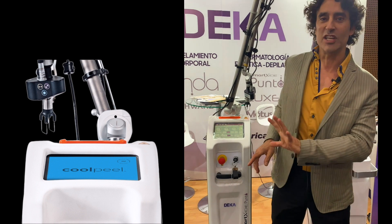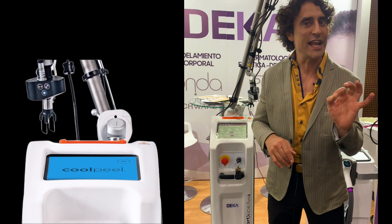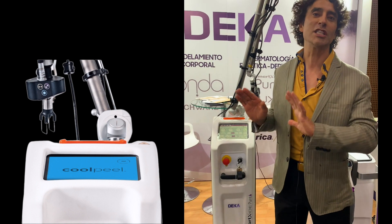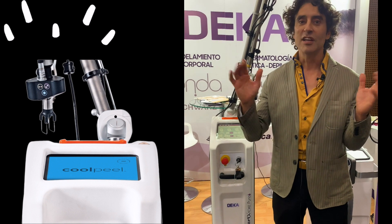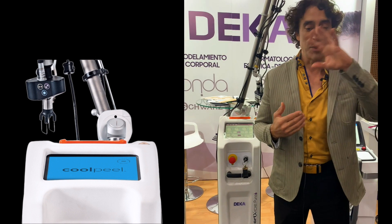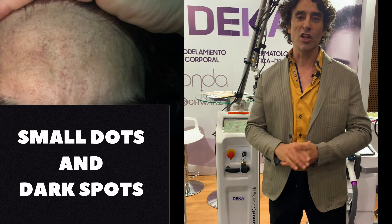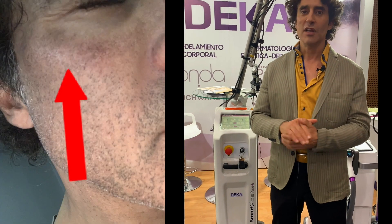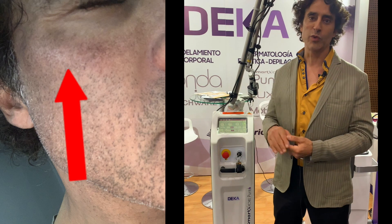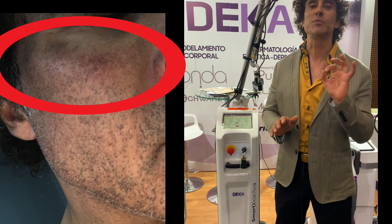This is a DECA Tetra CO2 laser and it targets 10,600 nanometers. This is a real laser — it targets water. It's an ablative laser. What I'm noticing is the brown spots fell off, fine lines and wrinkles are gone, and you get a glow. I had the cool peel, which is a lighter setting of this laser, specific to this one, and you don't get as much downtime. It's much more palatable.